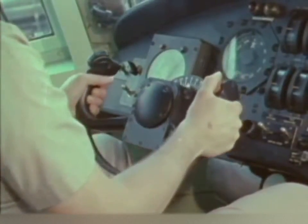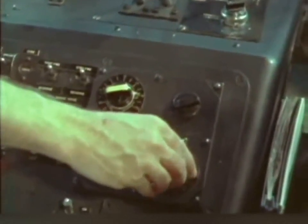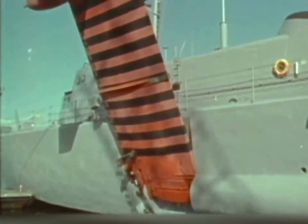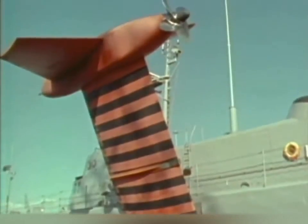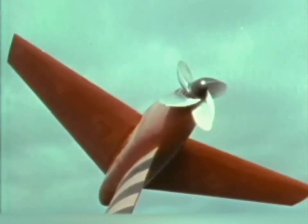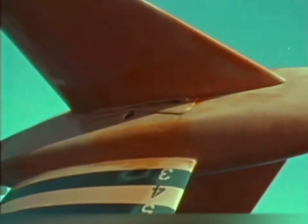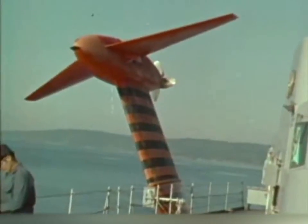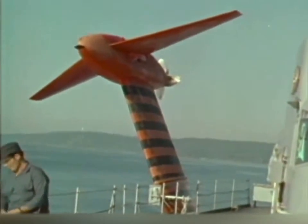The helmsman handles the controls like a pilot, and hydrofoil sailors speak the pilot's language: take off, land, fly. Inputs to the automatic control system are provided by height sensors, gyros and accelerometers. Continuous readings are fed directly through a computer to the foil system. Hydraulic actuators then position the control surfaces to the desired angle. On this ship, the entire foil is moved to change the angle of attack or lift — this is known as incidence control. Moving the surfaces in response to the automatic control system maintains the ship's altitude and stability, even in rough water.